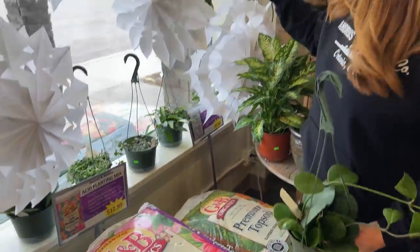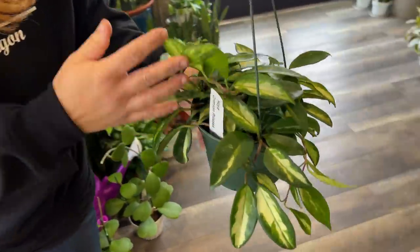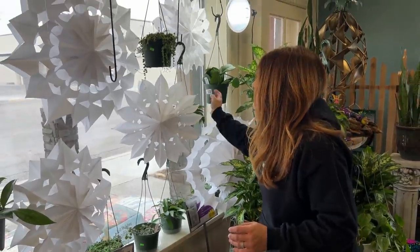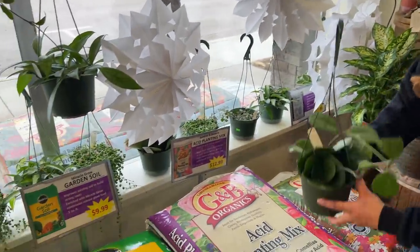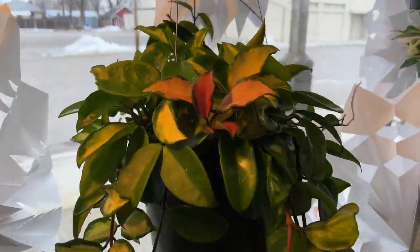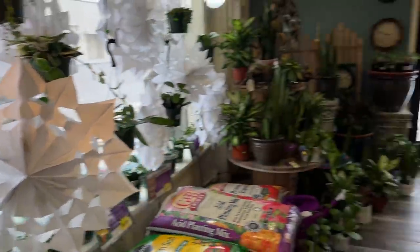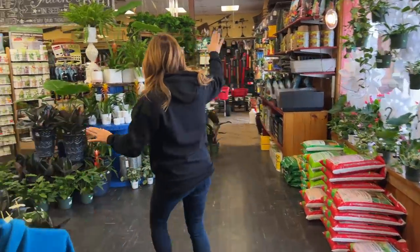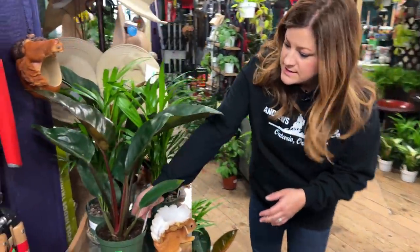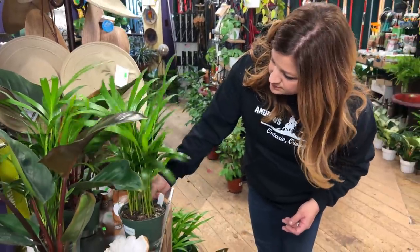All these hoyas are so cool — look at the difference here. This is a hoya too — this is a curtisii hoya. Look how different! Really beautiful. There's also a Crimson Princess — kind of some pink in the stems, creamy white variegation. There's also some string of pearls in this window looking really great. And there's a massive hoya with beautiful pink new growth. Okay, I think we've covered all of this — let's head toward the tool wall. Starting right here: more Congo Rojo philodendrons — these are the smaller size.